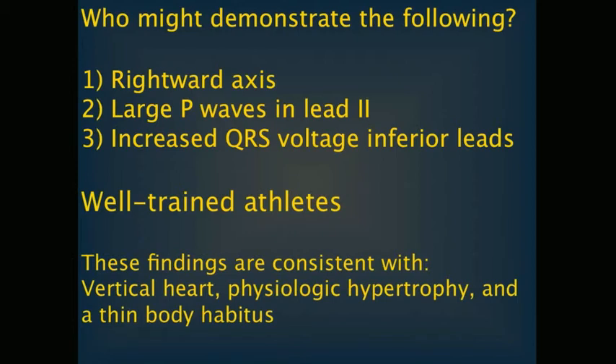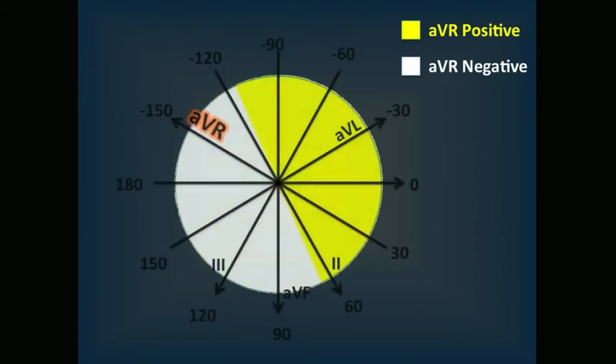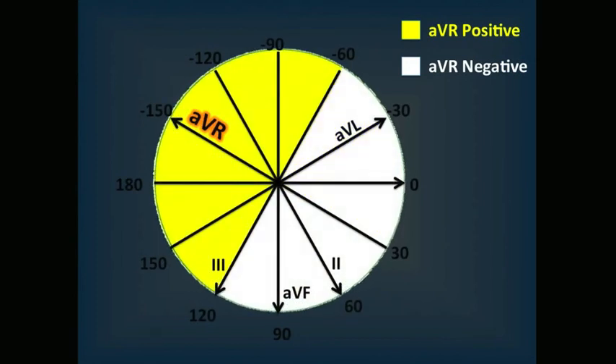If the axis is less than 120 degrees, ABR will be negative — anywhere from negative 60 to 120, ABR is negative. ABR will be positive if the axis is greater than 120. So in athletes with a vertical heart, ABR should be negative. Don't forget about prominent inferior voltage either — that's important too.